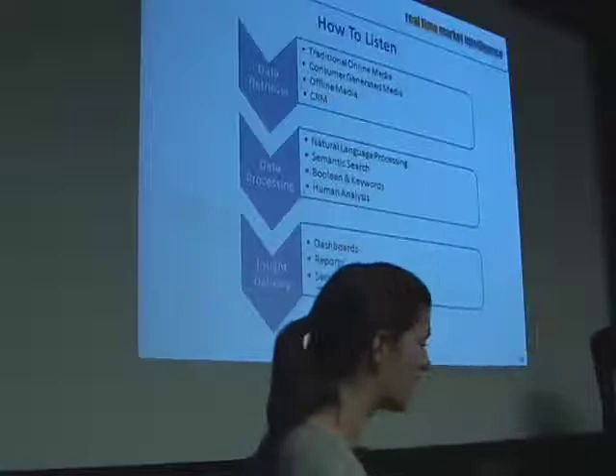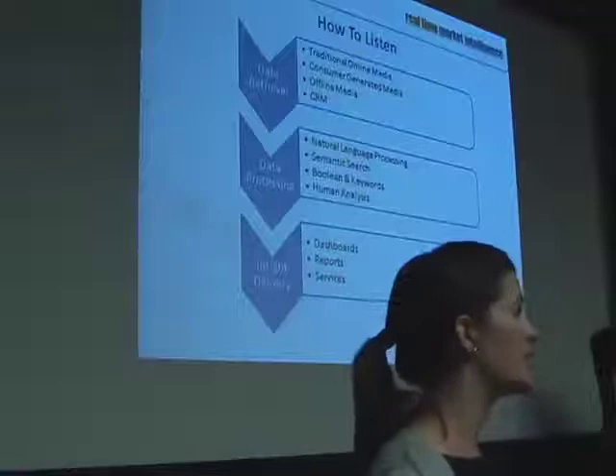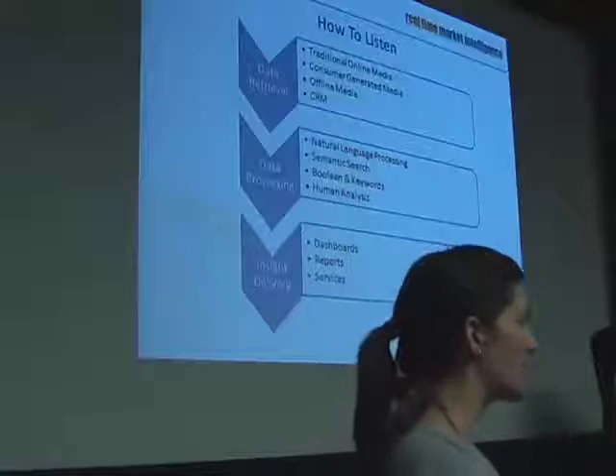In the data processing piece, we have the categorization — putting things into the buckets that they belong into. We have the data cleanup: this doesn't read like human text, so I'm going to get rid of it. This is the same content as these other five posts, so we're going to get rid of it. And then we start to apply some of the cool analysis.